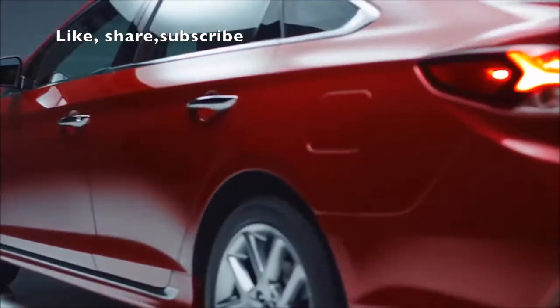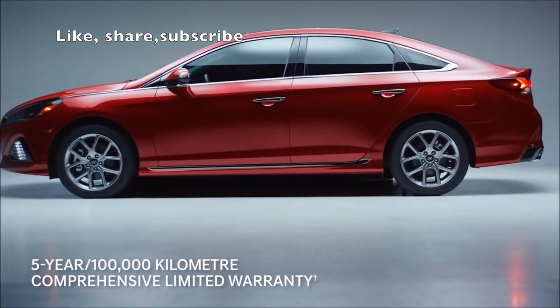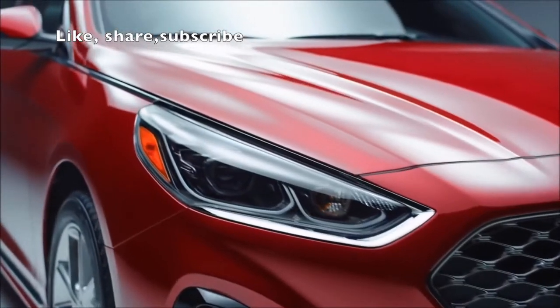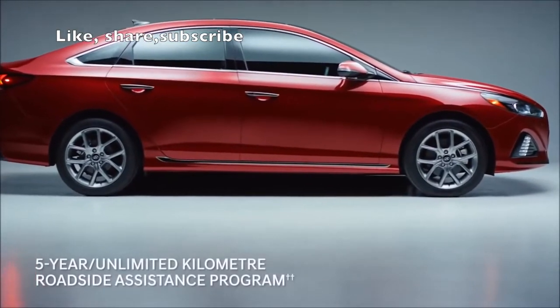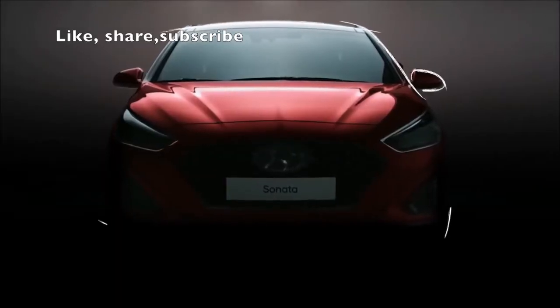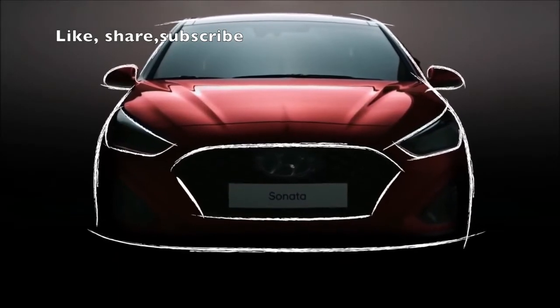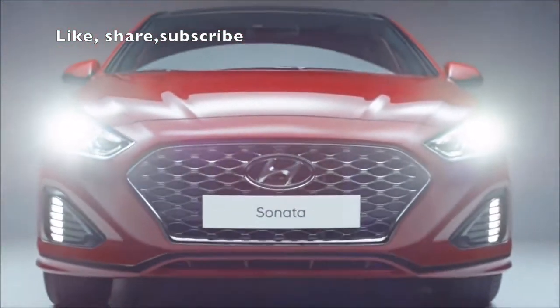Wherever you go, you'll be protected with our 5-year, 100,000-kilometer comprehensive limited warranty. Flat tire? With just a phone call, the 5-year unlimited kilometer roadside assistance will take care of it. Designed for style, performance, and going above and beyond expectations — experience the 2018 Hyundai Sonata.